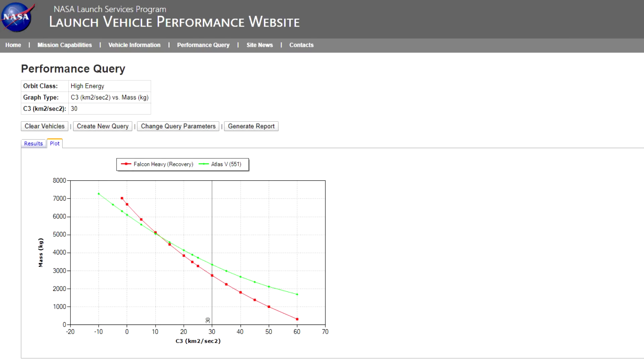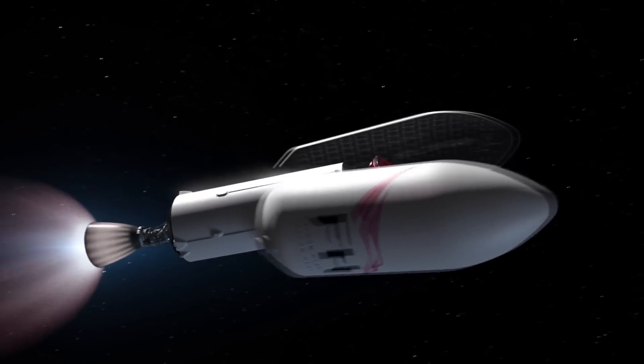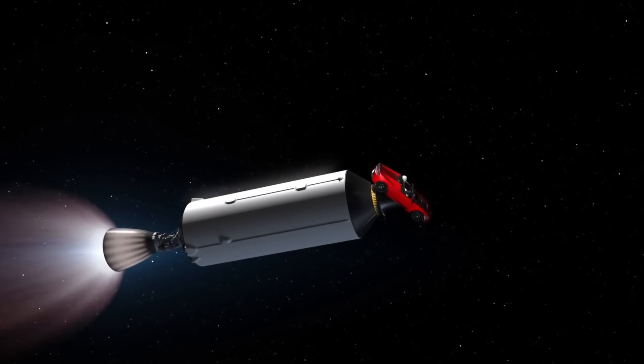If you needed to go on a direct flight to Jupiter, that would require a C3 of 75, and the Falcon Heavy actually cannot get that — its payload goes to zero and below. The reason is that the upper stage is just too heavy. Even with fuel and no payload, it cannot get that fast; even its dry mass is too low.